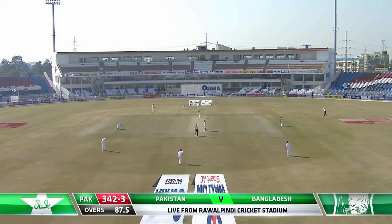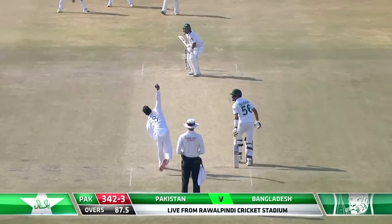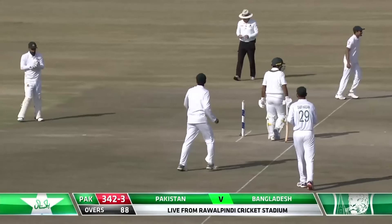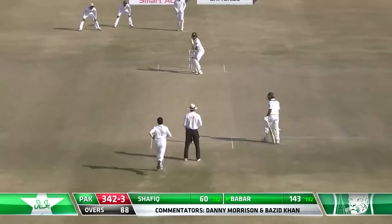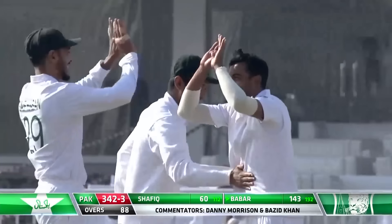It's delivery here at the start of day three to get done and dusted from Abu Dhabi. Big call of no — sends back Asad Shafiq. First ball and a wicket. What a start for Bangladesh. What a start for Abu Jai, who just gets it to nip away.